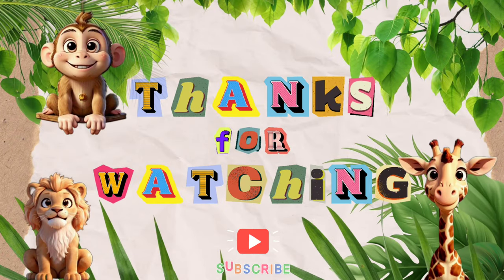Thank you for joining us on this adventure! Don't forget to subscribe so you don't miss out on our other animal videos!